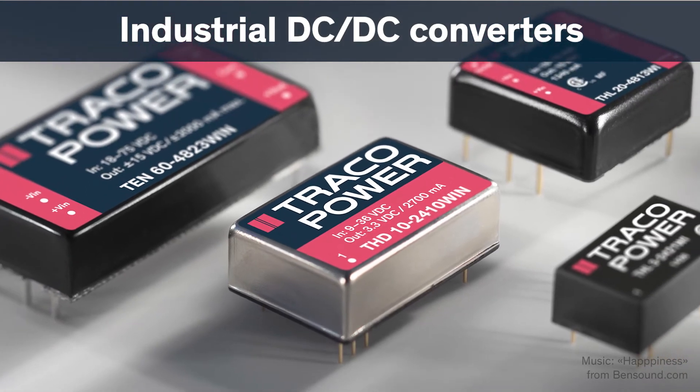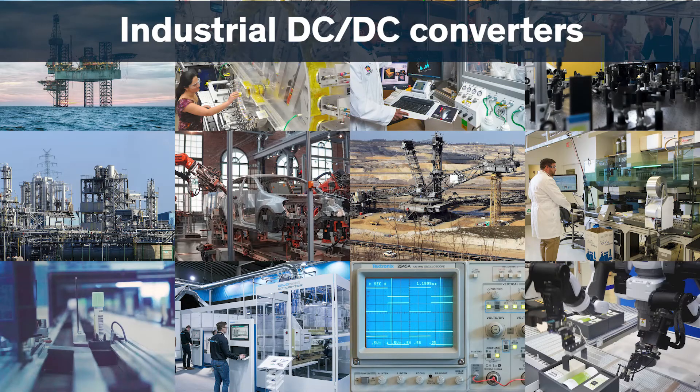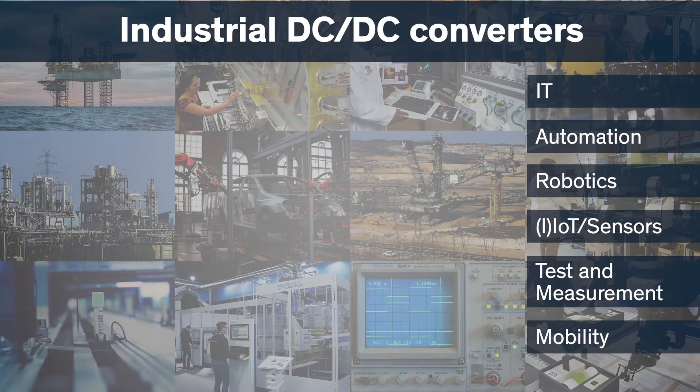Traco Power Industrial DC-DC Board Mount Portfolio. Technical advancements have become an integral part of our everyday lives, and this means that the requirements for the power supply are becoming more and more challenging.